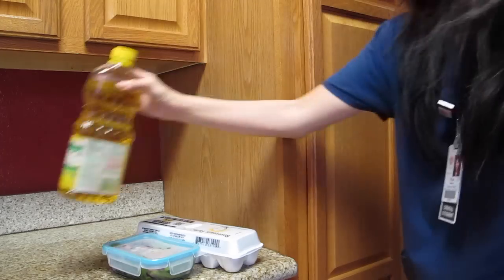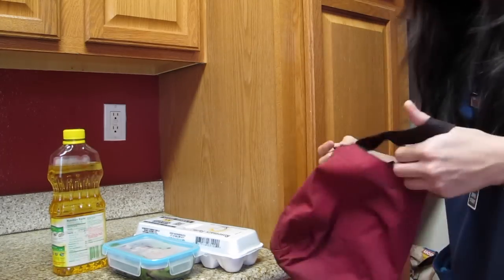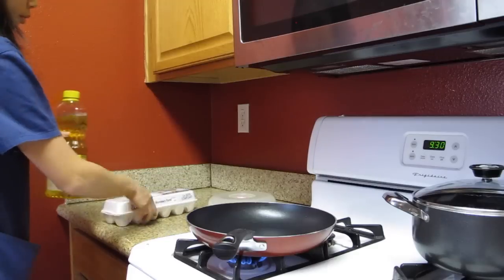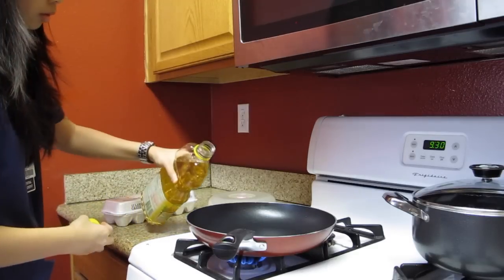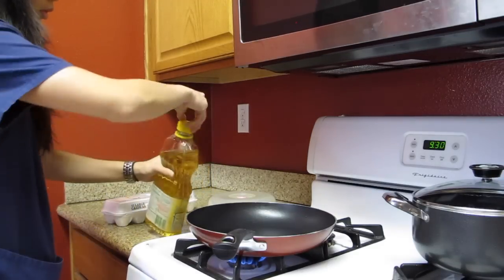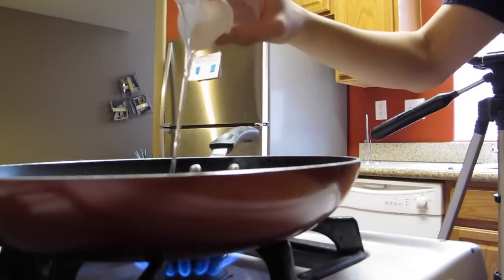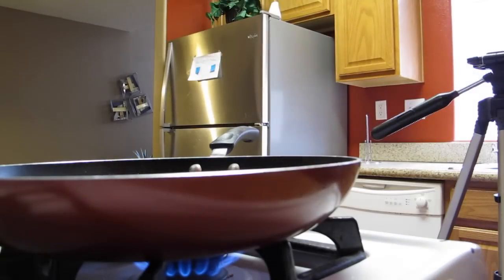Now I'm grabbing my lunch that I pre-made — I made a salad — and I just put that into my backpack. Now I'm going to go ahead and fry my eggs. I put a little oil in there, then crack them — that's my favorite part.